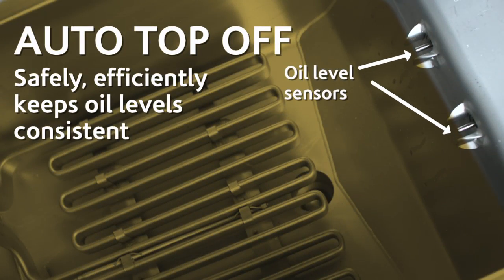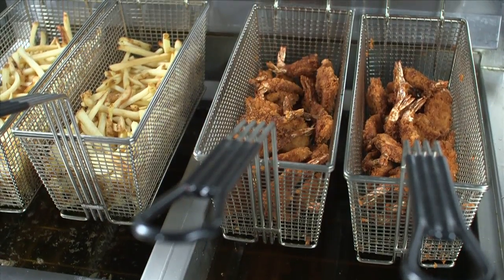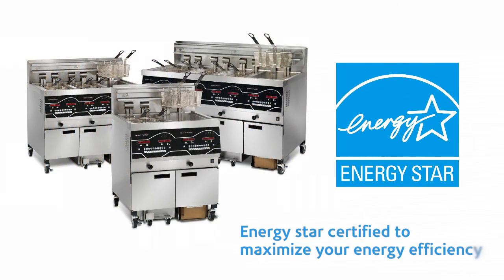The Auto Top Off feature means consistent oil levels and consistent food quality for your customers. The Evolution Elite isn't just oil efficient, it's energy efficient.